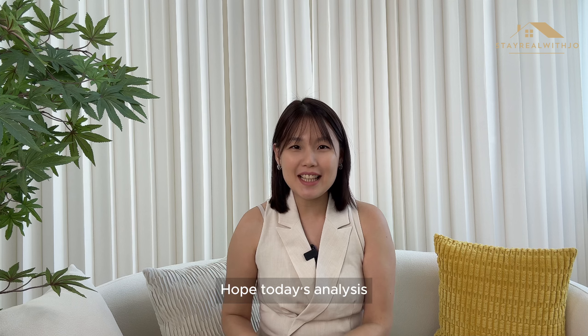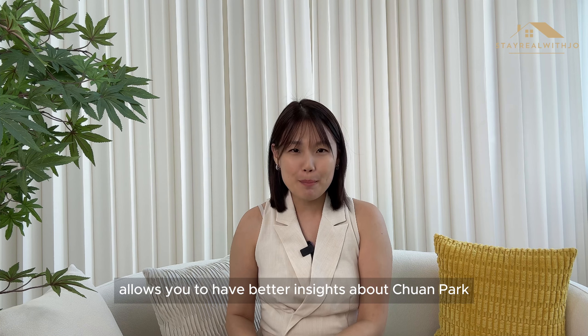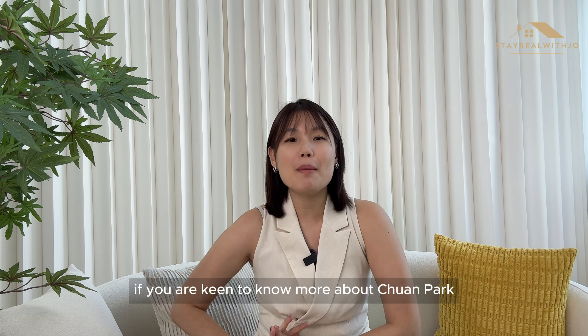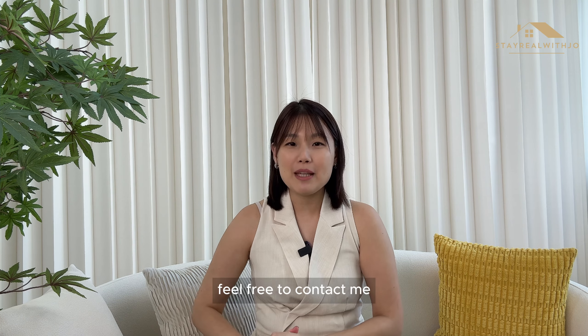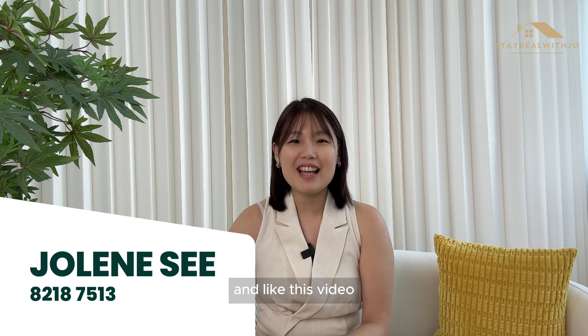Hope today's analysis gives you better insights about Chuan Park. If you are keen to know more about Chuan Park or want to make an appointment to view the Chuan Park show flat, feel free to contact me. Do remember to subscribe to my channel and like this video. My name is Jolene and I will see you in the next video.